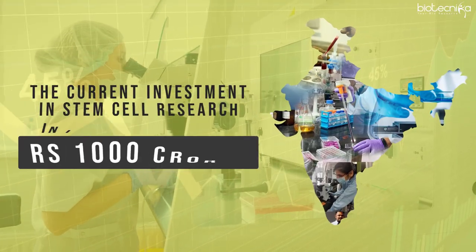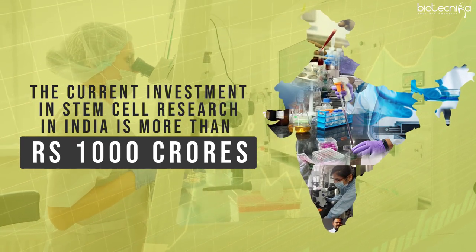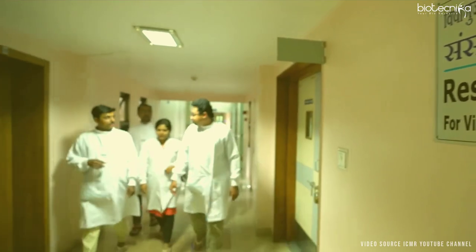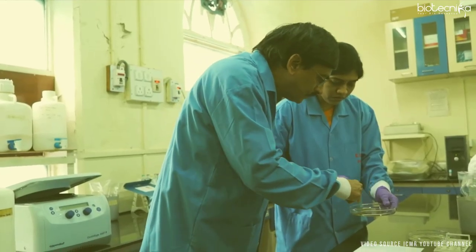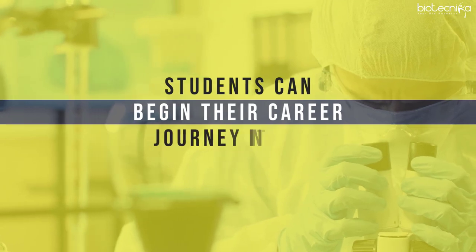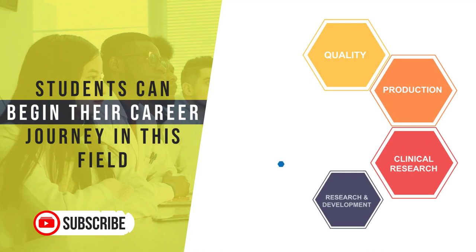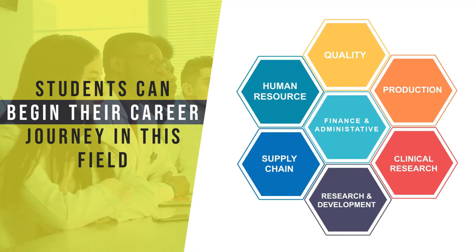The current investment in stem cell research in India is more than 1,000 crores. Most of the investment is in the government sector, so there are a lot of research opportunities on the national front. Students can begin their career in this field in quality, production, clinical research, research and development, supply chain, human resources, finance, and other administrative functions.